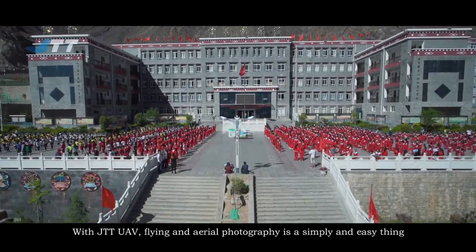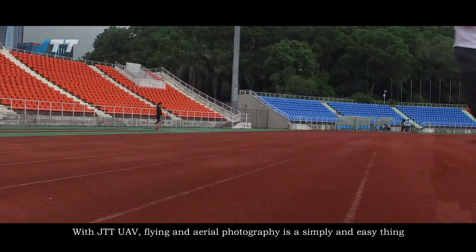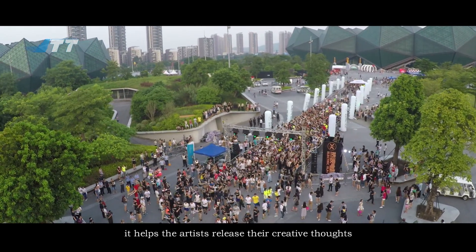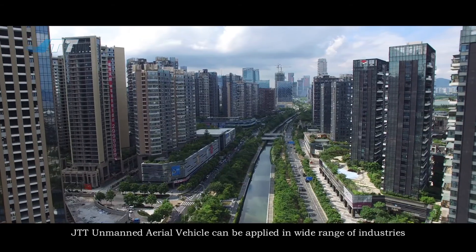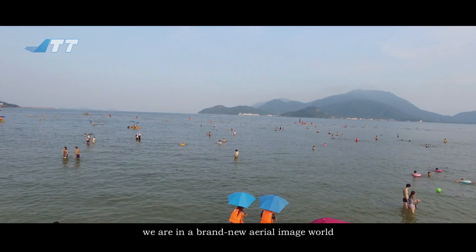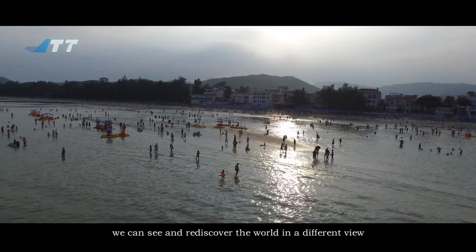With the JTT Unmanned Aerial Vehicle, flying and aerial photography is a simple and easy thing. It helps artists realize their creative thoughts. The JTT UAV can be applied in a wide range of industries. We are in a brand new aerial imaging world, and we can see and rediscover the world from a different view.